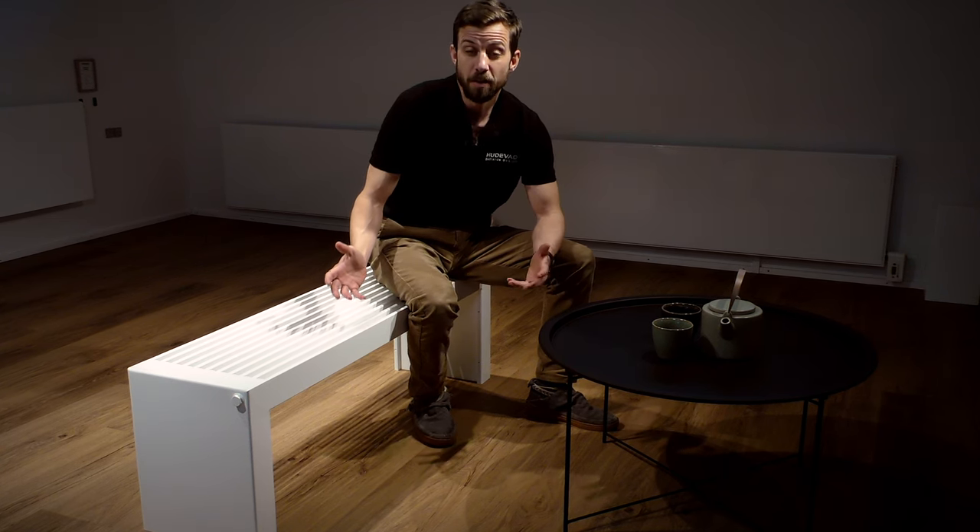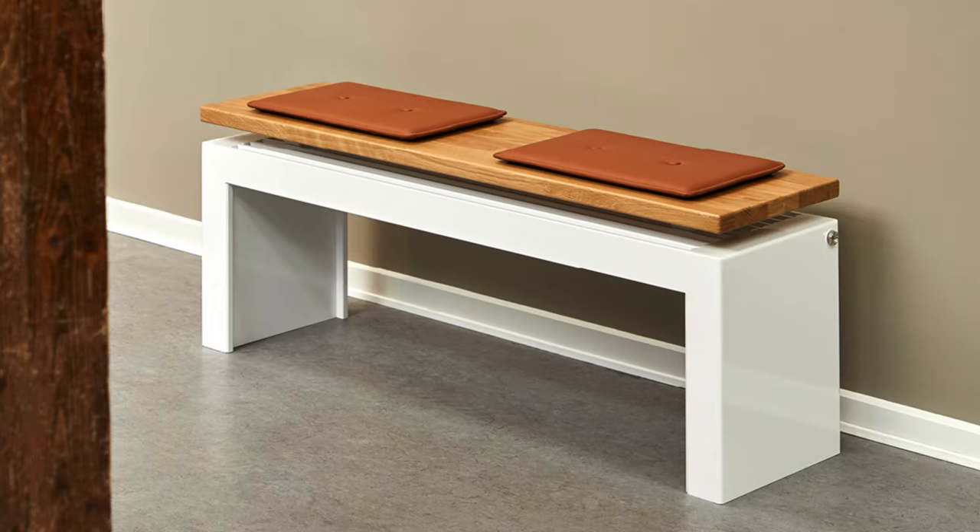The Novus Bench is an investment for any modern architectural style.